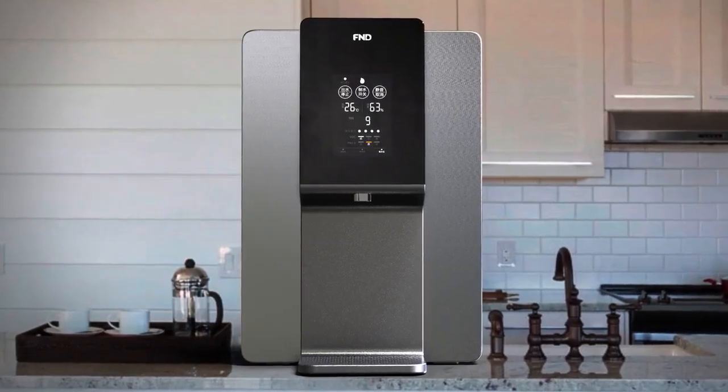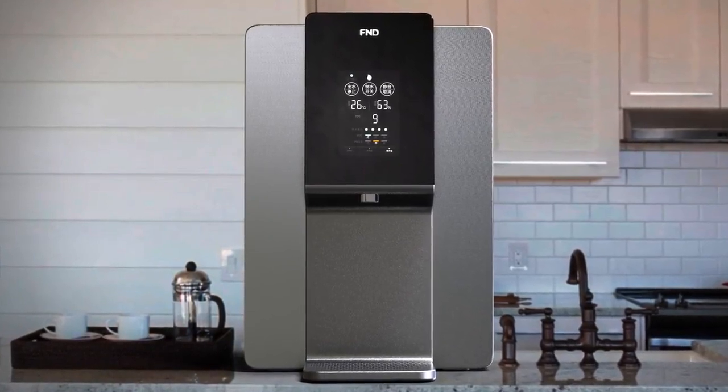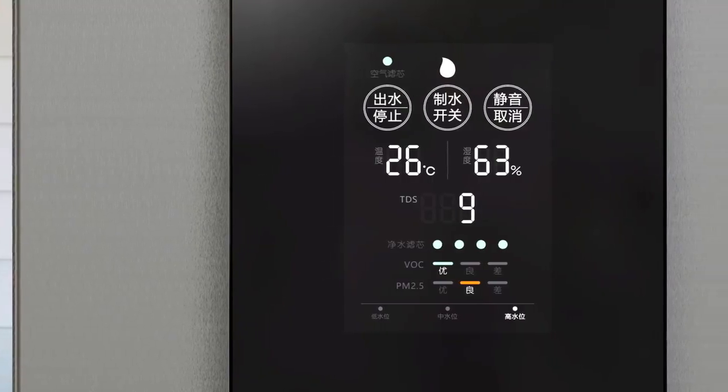Introducing Aquarius, an atmospheric water generator that pulls moisture out of the most readily available resource — the air around us — and creates potable water.